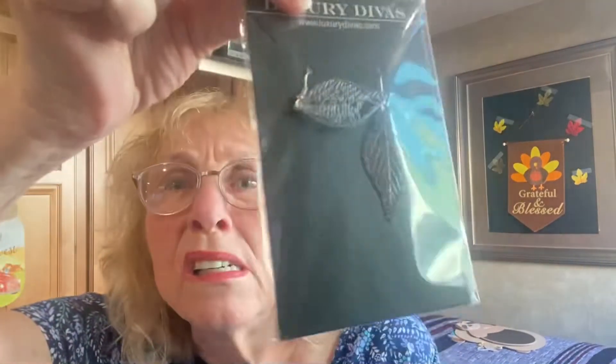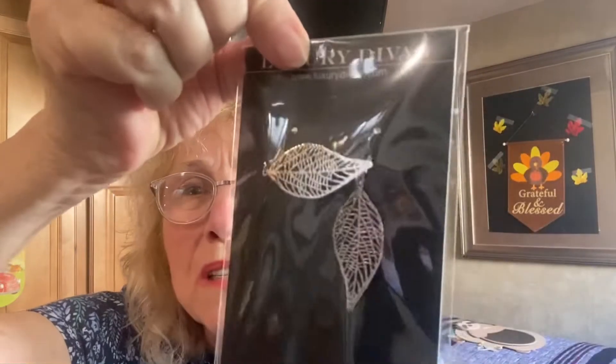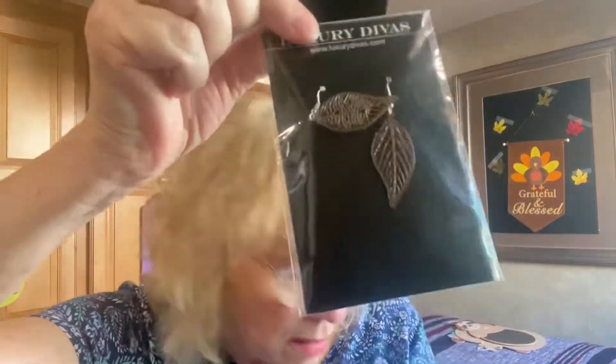These are pretty. Look at these earrings — silver. The ones just kind of flipped up there, but that's pretty. That I will keep. They're silver laser cut leaf drop earrings for $18.00. Grandma's keeping these!